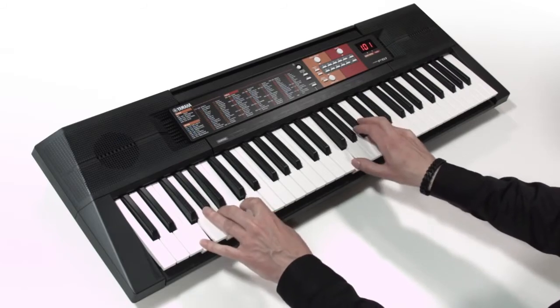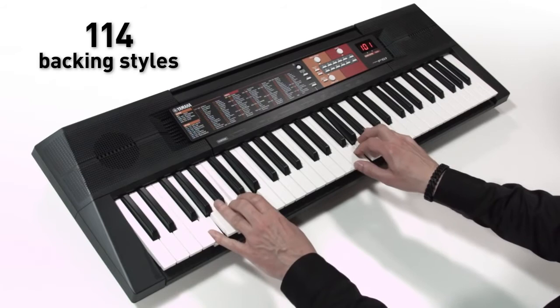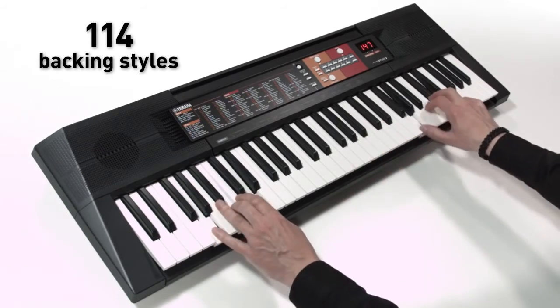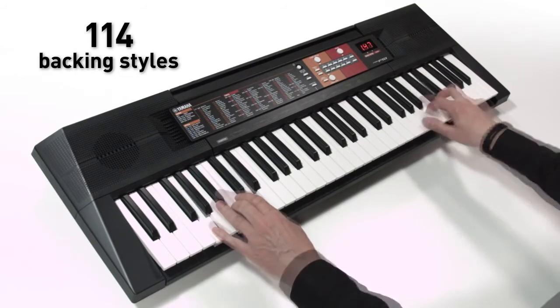114 backing styles help you create almost any kind of music you like — from pop, to boogie, to DJ style dance.